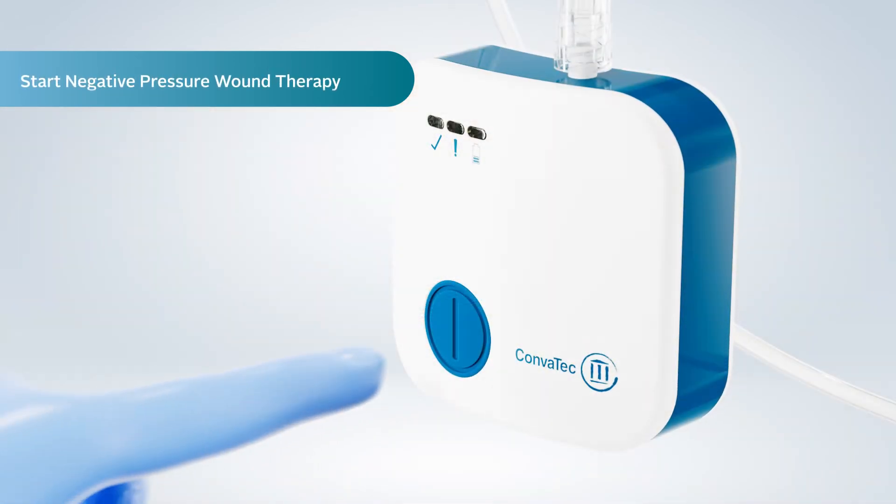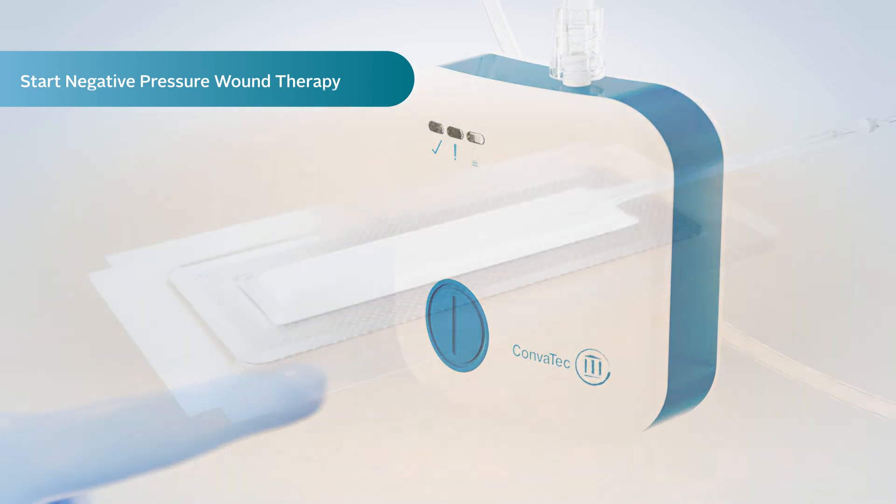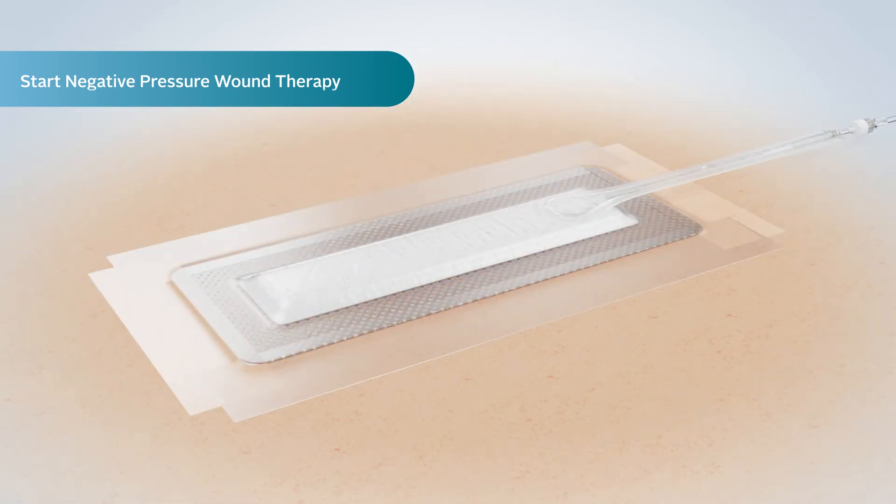When the dressing has been applied securely, the pump can be turned on. As negative pressure wound therapy is applied, air is withdrawn from the dressing, causing it to flatten.